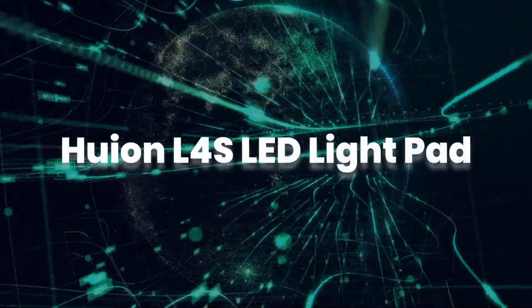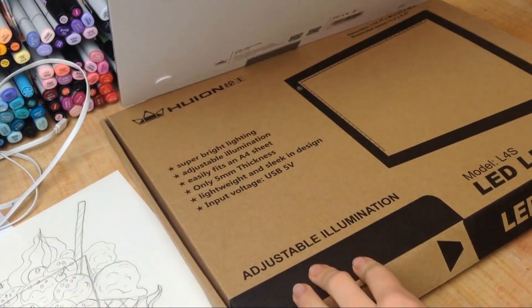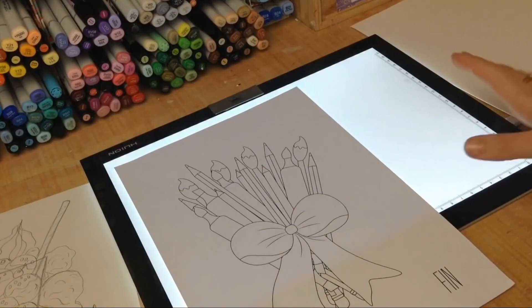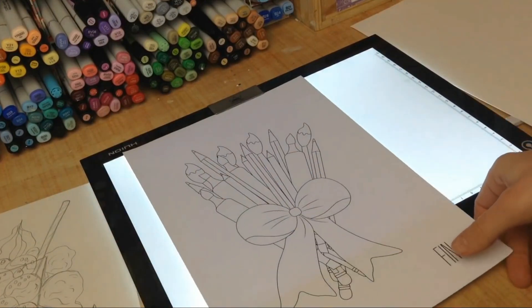Huion L4S LED Light Pad. Believe it or not, this nifty tool is every artist's fantasy. A must-have gadget for all designers, which can be used for a comfortable drawing and sketching experience. This USB-powered gadget also features a unique eyesight protection technology that won't strain your eyes, regardless of how long you use this tool.